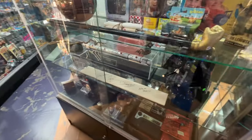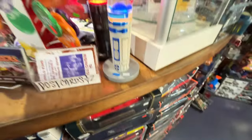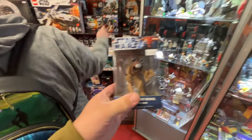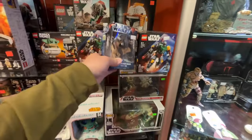Some props and replicas. Star Wars lava lamps, R2 Invader. That's a Tusken Raider bobblehead as a zombie, I think, is what that is.